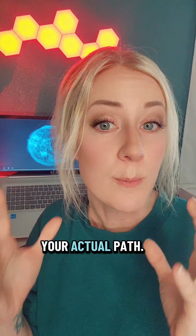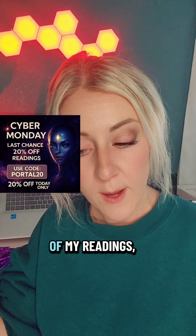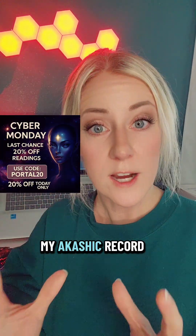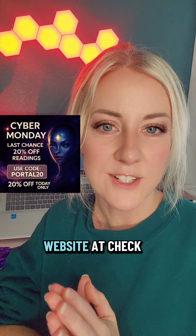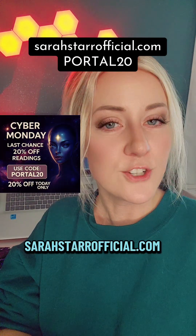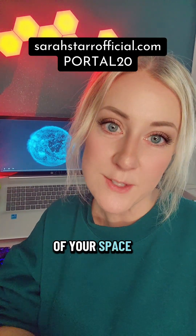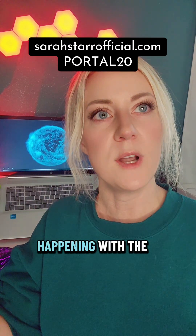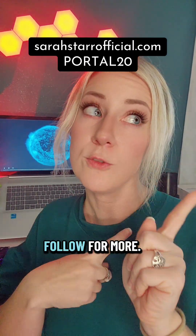Use this full moon window to release old stories, especially around struggling. Set the intention that you have full support and are living in alignment with your actual path. Today is Cyber Monday and the last day for my 20% off discount on all readings — star seed origin readings, natal chart readings, and akashic record readings. Use code PORTAL20 at checkout on sarahstarofficial.com, or go to the link in my bio. I'm Sarah Star — follow for more space weather updates, solar flares, and galactic intel.